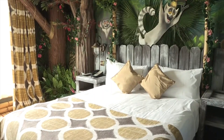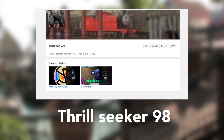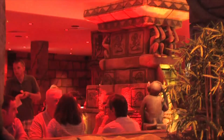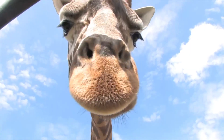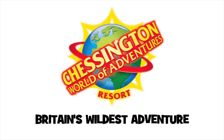And with the final fact addressed, it's time for the outro. Today's shoutouts are for Thrillseeker98 and XP Theme Park Classics, who can be accessed in the description. Remember to drop a like and consider subscribing. My name is Dan and you have been watching Team Theme. Thank you and good night.